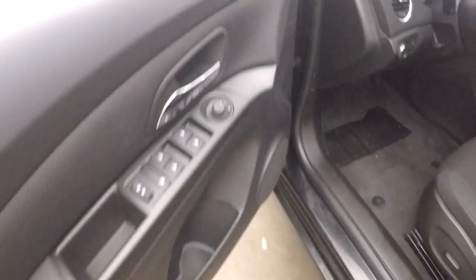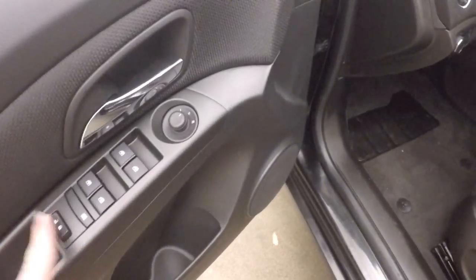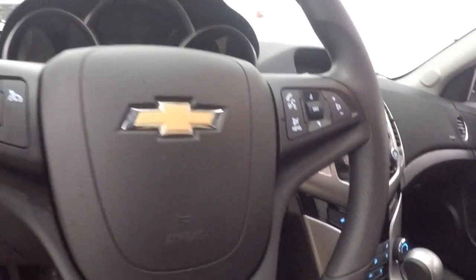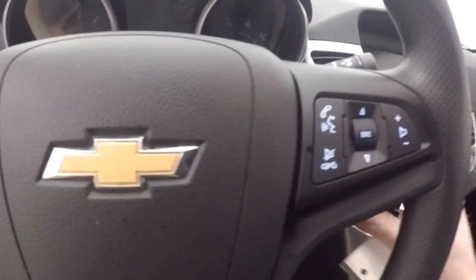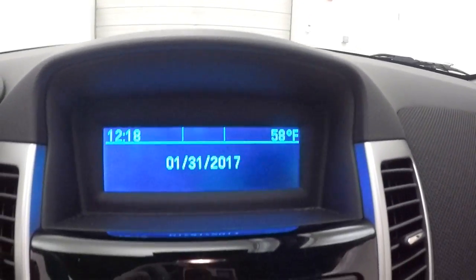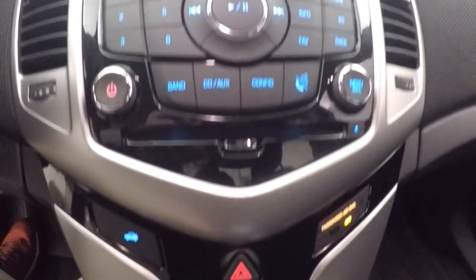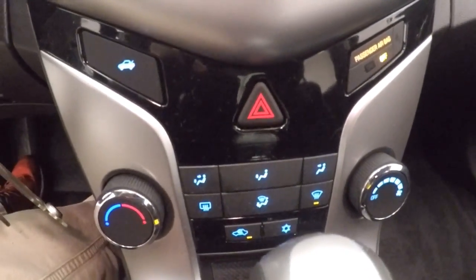Interior is perfect. The controls on the door, door locks on the actual door. Power slash manual seat. Cruise control, Bluetooth and stereo buttons on the steering wheel. Stereo display, stereo controls, along with the menu options, menu controls, climate control.